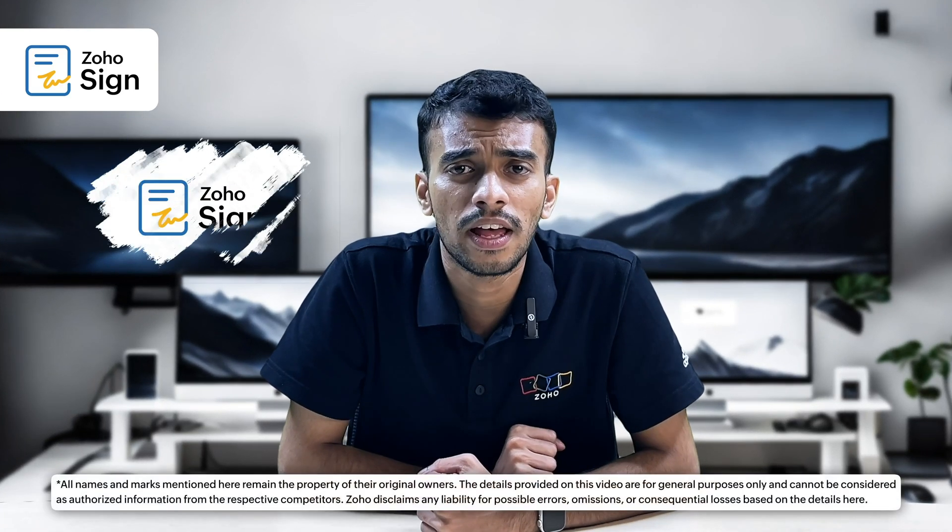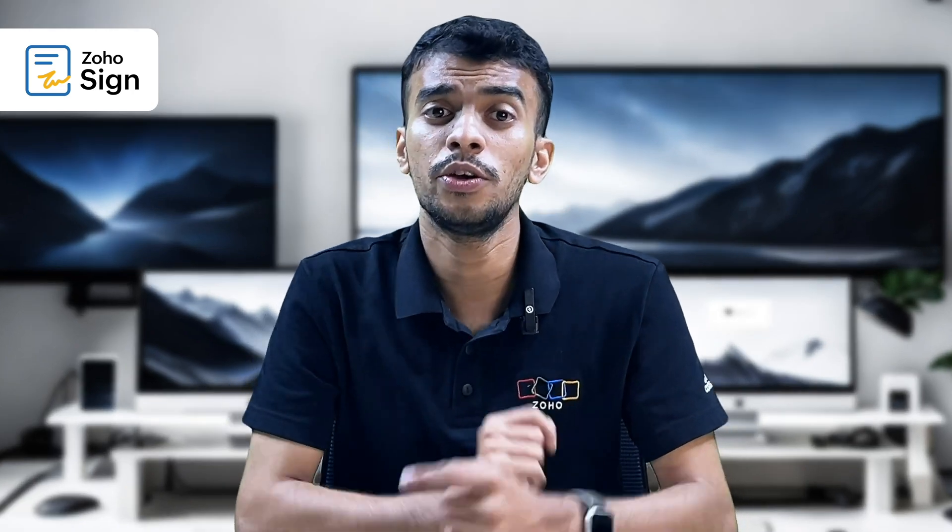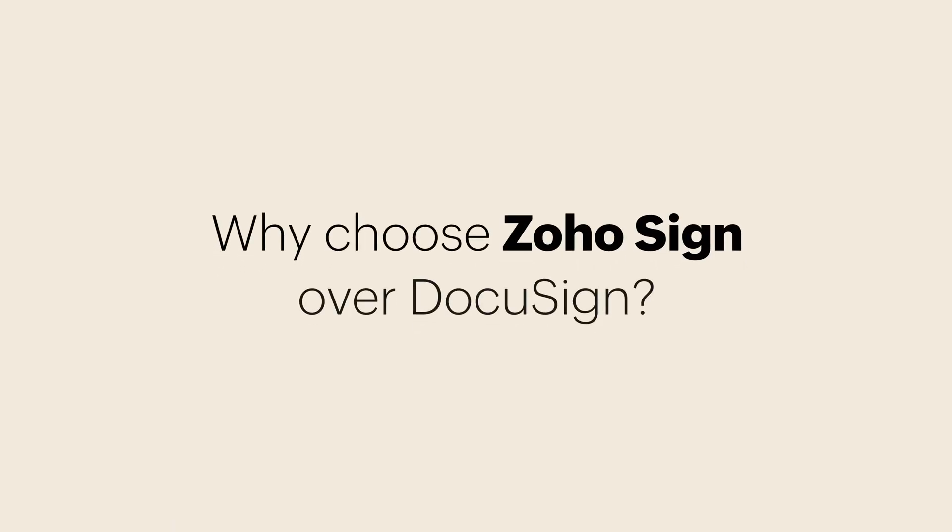Are you evaluating Zoho Sign to replace DocuSign at your company? If so, this video is for you. So why must you choose Zoho Sign over DocuSign?